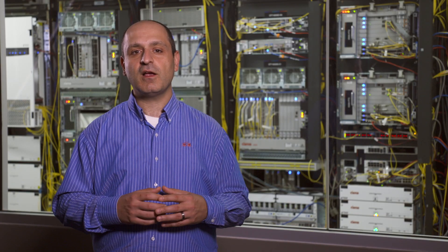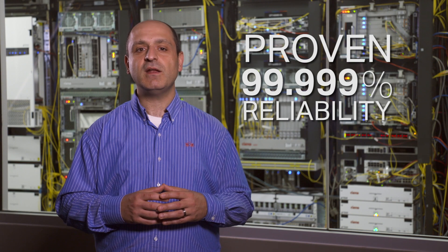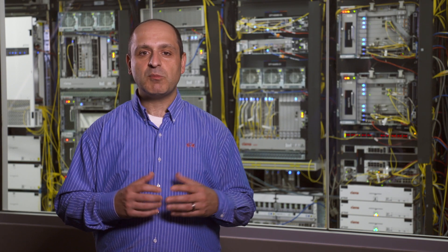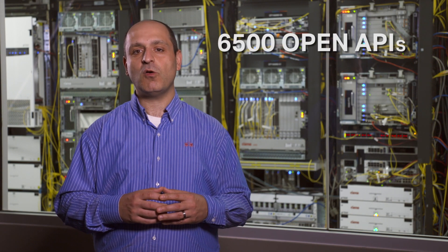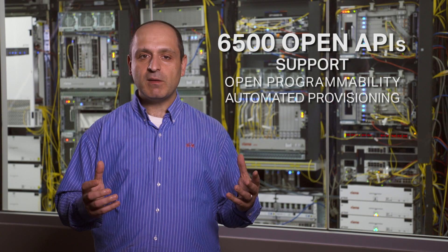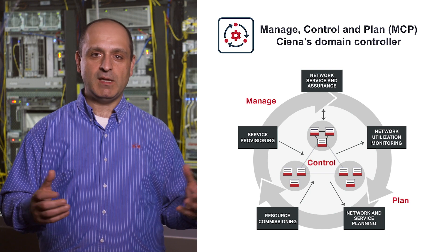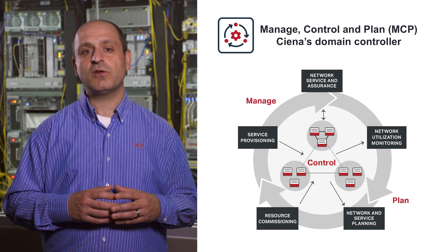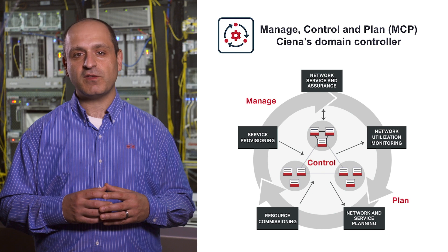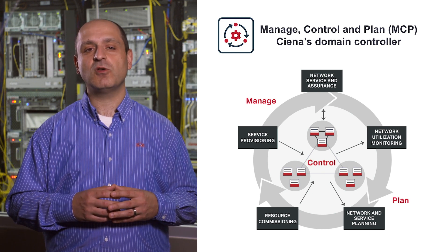Along with the ability to tailor the customer offering, the 6500 comes with proven five nines of reliability, ensuring the ability to meet the strictest customer requirements. The platform is architected with openness in mind, equipped with a full suite of common open APIs to support today's requirement for open programmability, automated provisioning, and streaming telemetry. Blue Planet MCP, Managed Control and Plan, Siena's domain controller for complete network and service lifecycle operations, can be deployed for a more turnkey approach to network management.